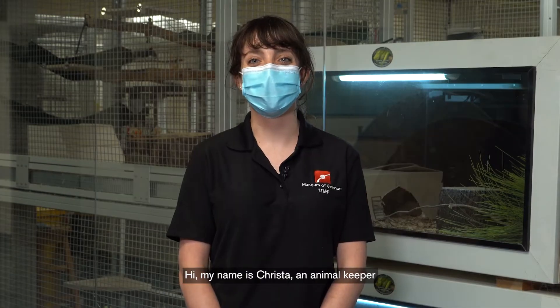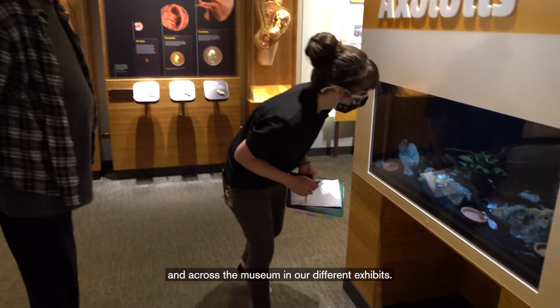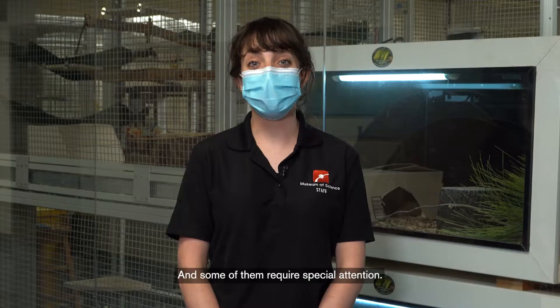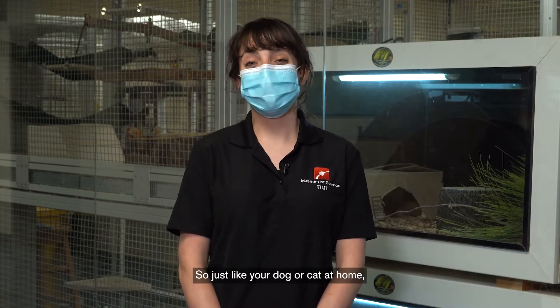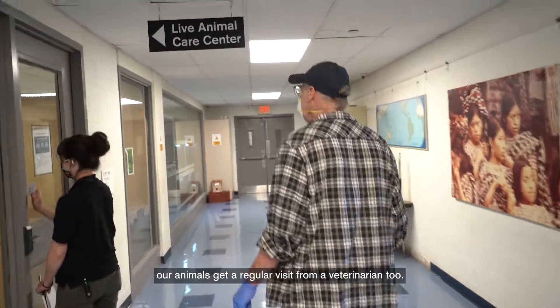Hi, my name is Krista, an animal keeper at the Live Animal Care Center inside the Museum of Science. We have so many animals to take care of in the center and across the museum in our different exhibits, and some of them require special attention. So just like your dog or cat at home, our animals get a regular visit from a veterinarian too.